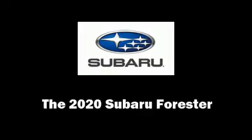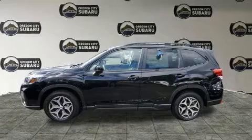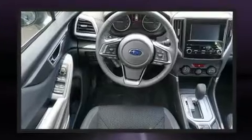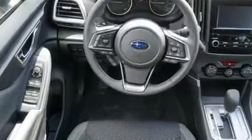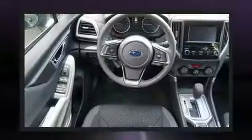You can expect a lot from the 2020 Subaru Forester. Under the hood you'll find a four-cylinder engine with more than 170 horsepower. For added security, dynamic stability control supplements the drivetrain.